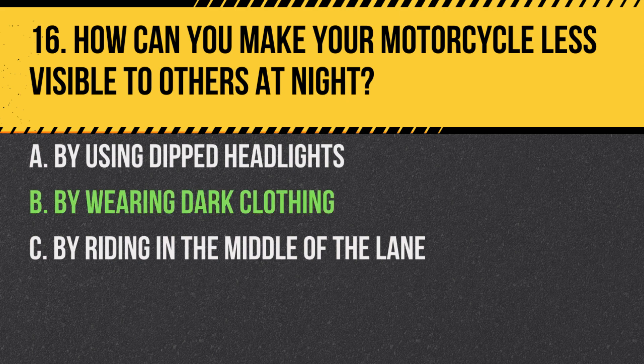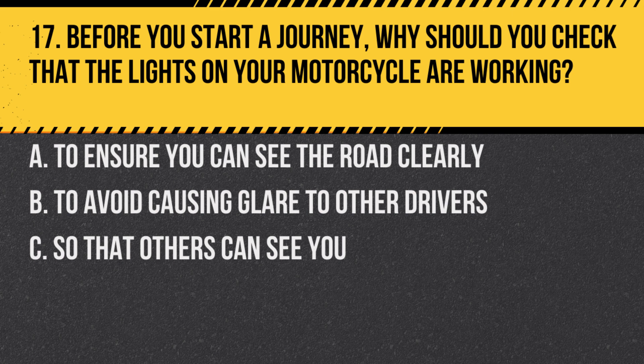Answer: B. By wearing dark clothing. Wearing dark clothing makes you less visible to others. For safety, you should wear reflective clothing and use proper lighting.